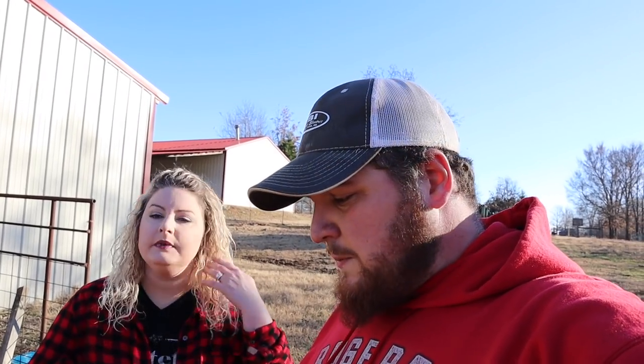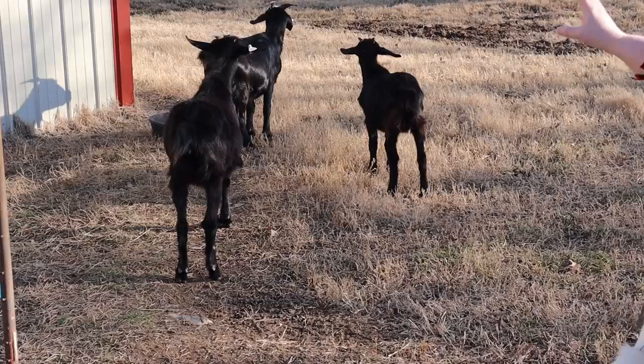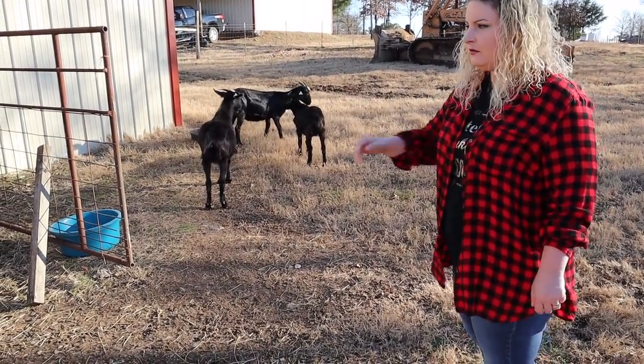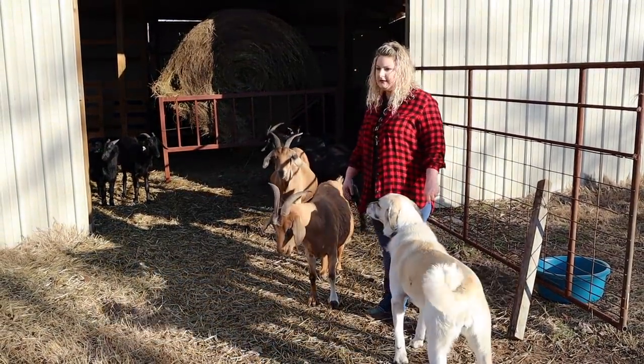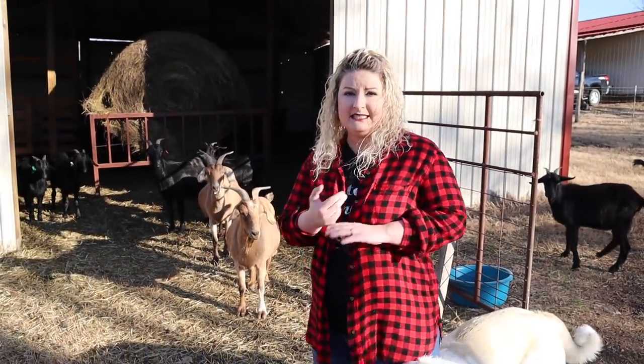Different goat breeds perform differently in certain regions of the country. Down here in the South, in Texas and Oklahoma, Spanish goats do really well. We have Spanish, Kiko, and Pygmy goats. For dairy we've had Nigerian Dwarfs and Nubians — the Nubian was probably one of our favorites. If you're brand new to livestock and apprehensive about a larger breed, start with Pygmies — they're super easy to handle and care for. Also consider the size of the breed you're prepared to manage.